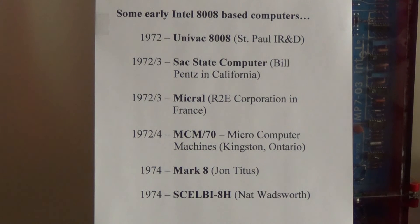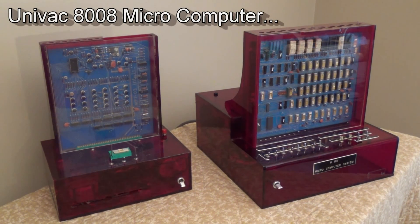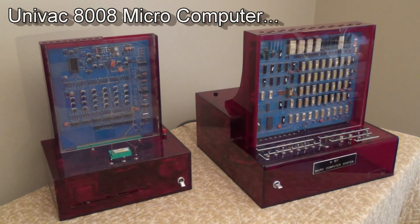Also in 1974, two hobbyist machines came on the market: the Mark VIII designed by John Titus, and the Scelbi VIIIH designed by Nat Wadsworth. And so there you have my Univac 8008 microcomputer system — one of the very first 8-bit microcomputers ever assembled. I hope you enjoyed it. If you have any questions, get a hold of me. Thanks.